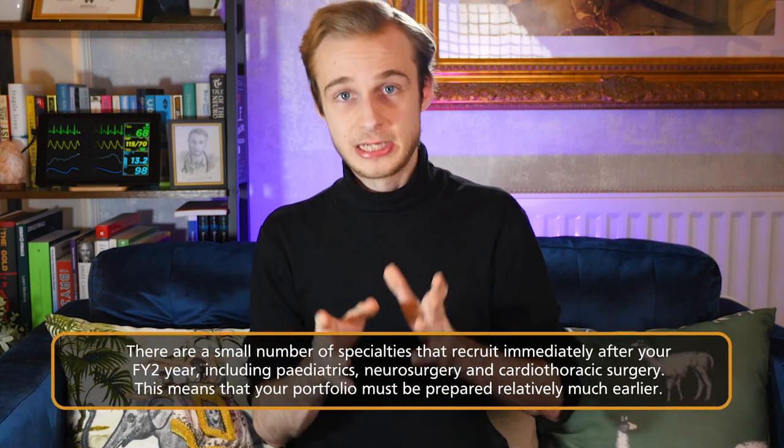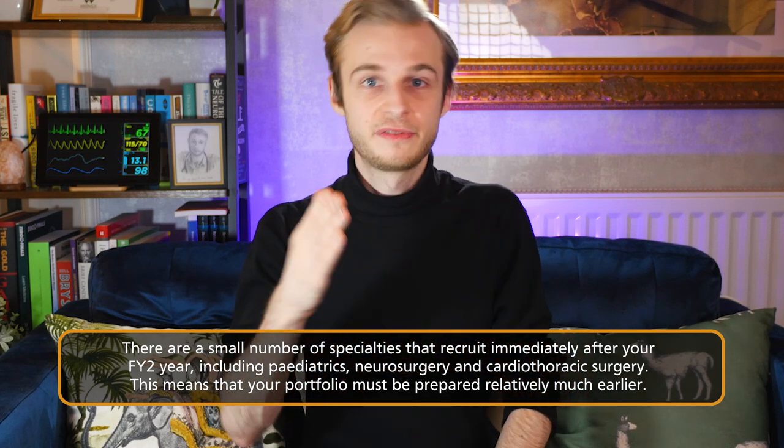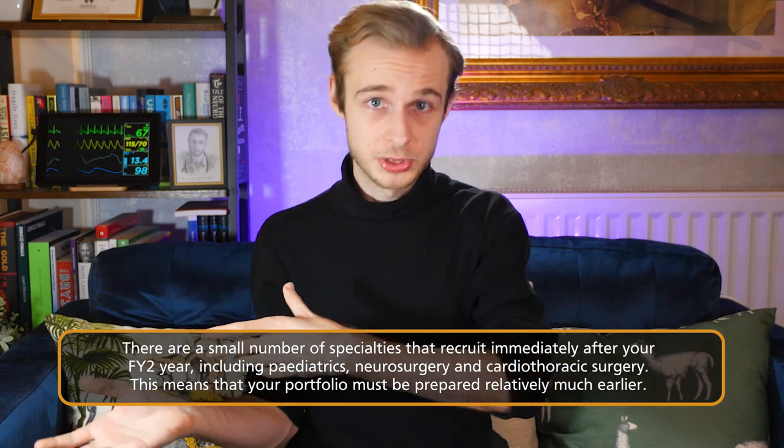The second reason is if you wish to apply for a run-through specialty training program. There are a small number of specialties in the UK that recruit straight after foundation year two, instead of after core medical or core surgical training — things like pediatrics, neurosurgery, and cardiothoracic surgery. These specialties tend to be very competitive, have a very limited number of training posts for the whole country, and necessitate a very competitive portfolio with a wide range of skills. There really isn't enough time to develop a broad portfolio alongside a busy set of FY1 and FY2 jobs, simply because there's not enough time to get projects started through to completion, written up and published, and presented at conferences. It takes a long time.